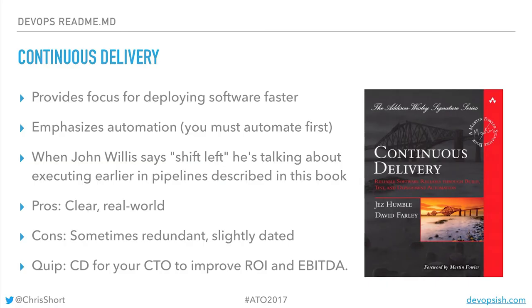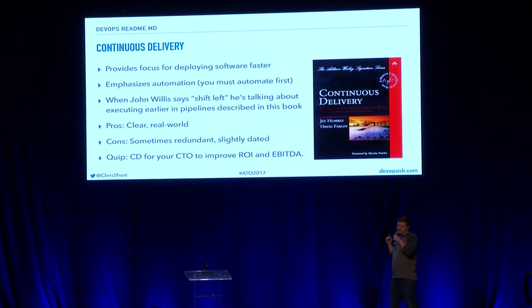Continuous Delivery by Jez Humble and David Fairley — awesome book. You can give it to your CTO and explain that continuous delivery will help them with the acronyms they care about: ROI, EBITDA, all that fun stuff.